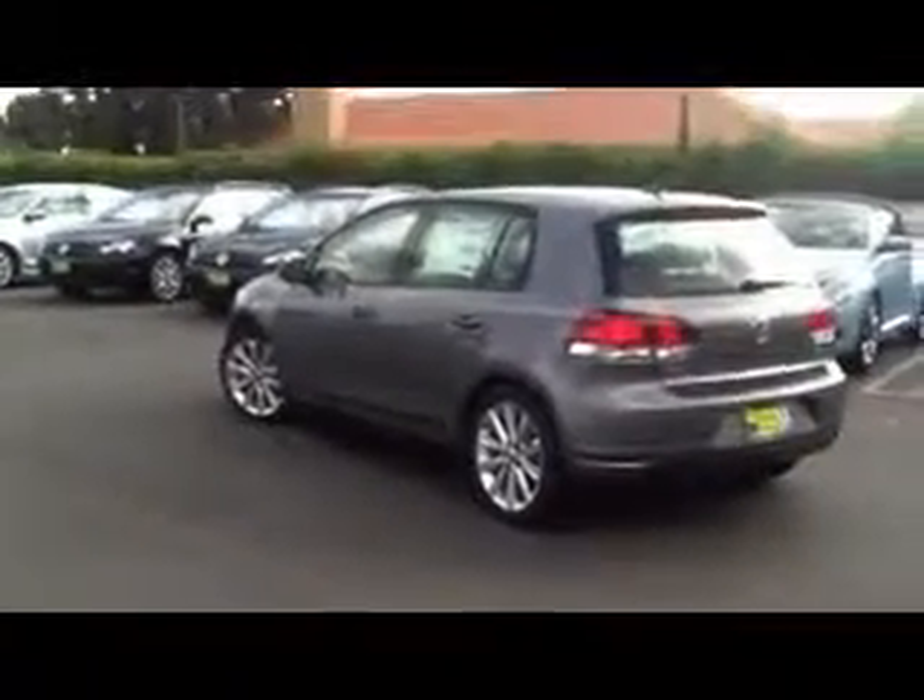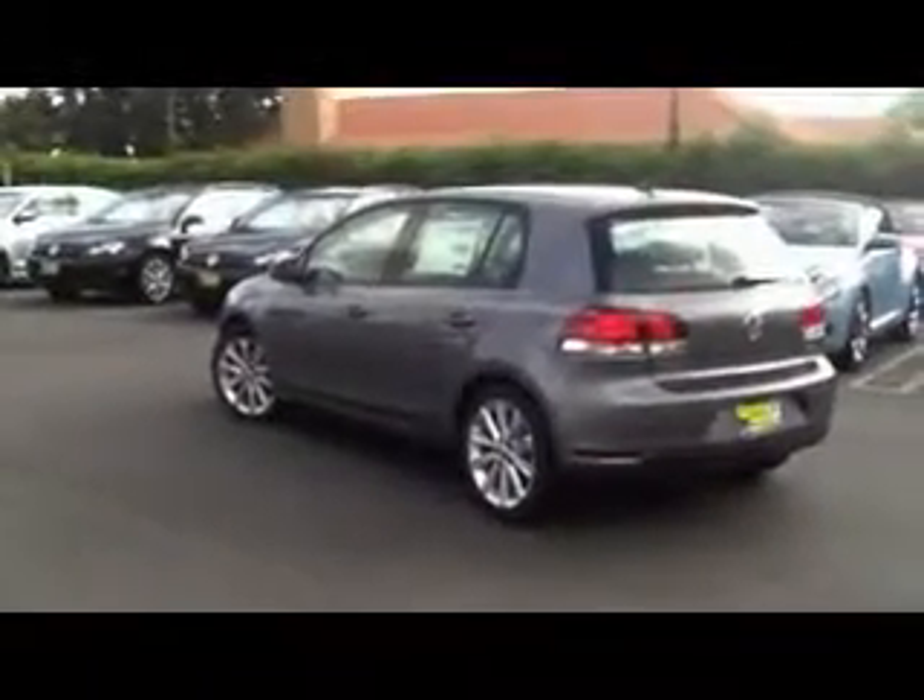Let me know what you think. If you want to see it in person, I'm more than welcome to take you for a test drive and show you around. Thanks.